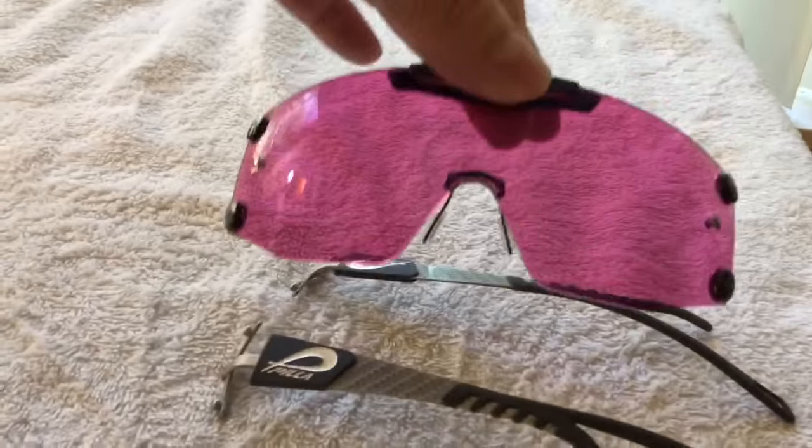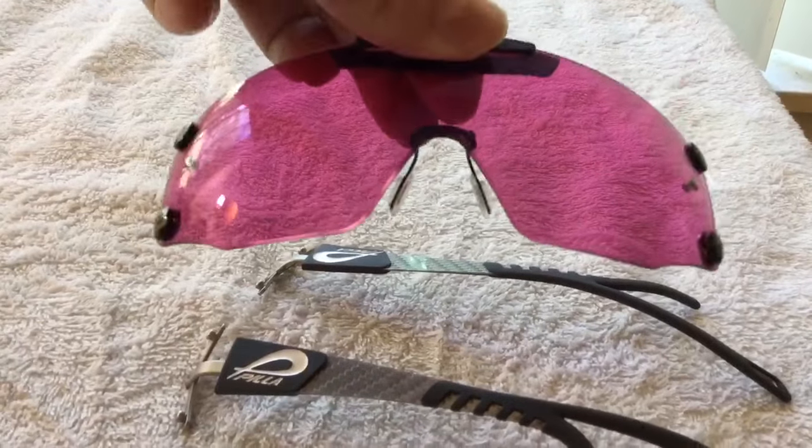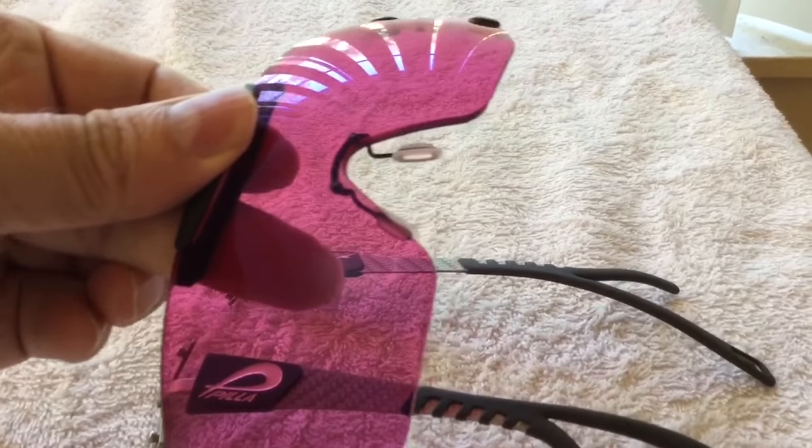Alright, I've got everything taken apart and put together. But I want to show you the lens by itself. It's super light — lighter than polycarbonate. And it's almost like a jewel, like a diamond, the way it grabs the light, just normal household light through a window. It's really, really something.